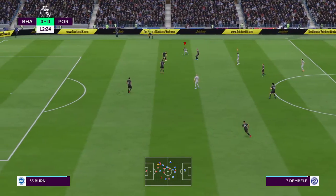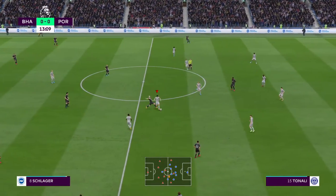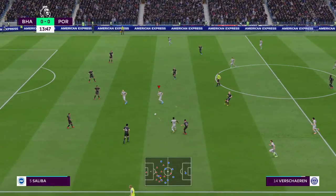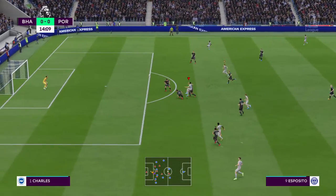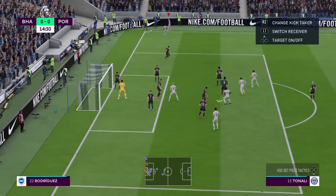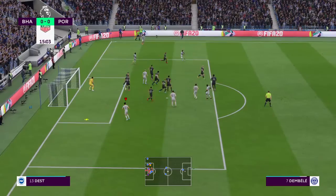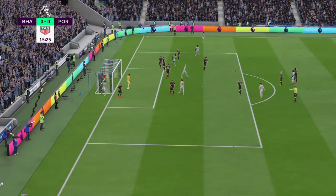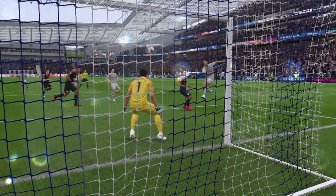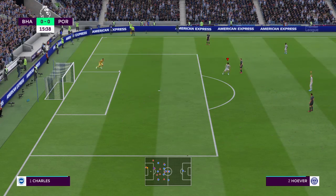That counter-attack didn't work and they might be counter-attacked themselves now. That's a good block. Trying to catch them out by going short — clipped up towards the back post, really great technique there. Oh, there's no finer sight than when you get that right. Unlucky — he's put it over the bar from a really promising position. If he had kept it down it was a certain goal.